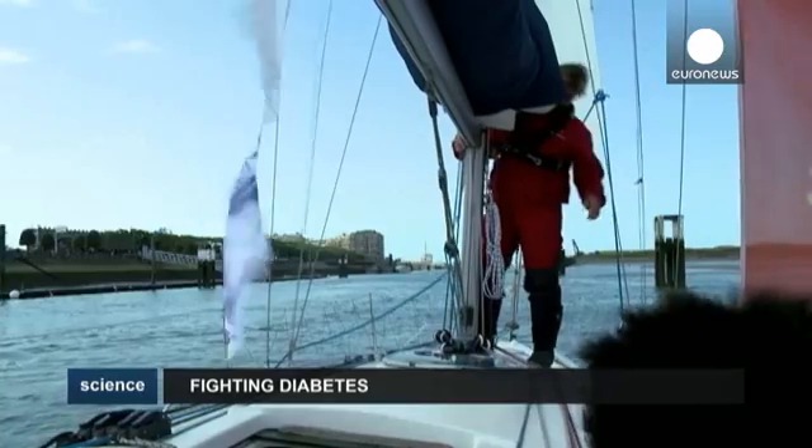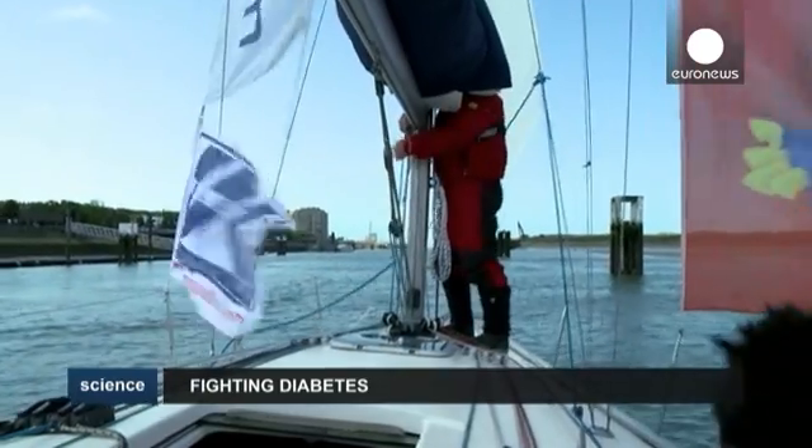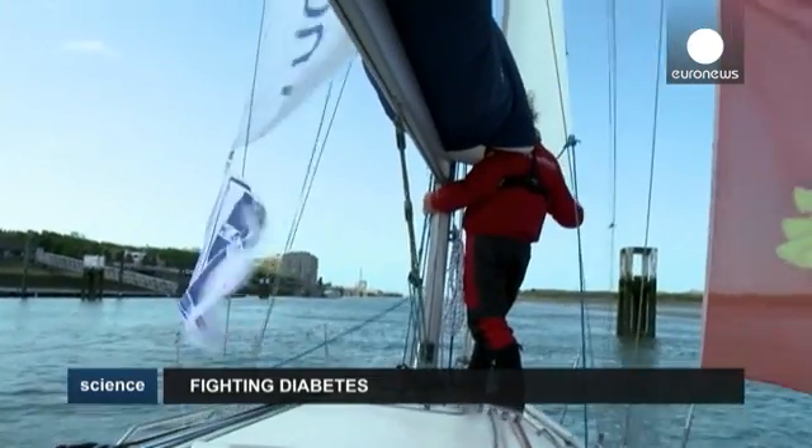Diabetes — an illness that requires discipline just like sailing, a lesson these patients will have learnt during their journey at sea with Philippe.